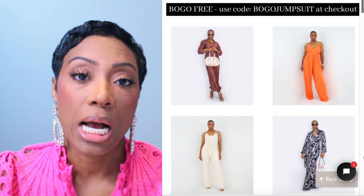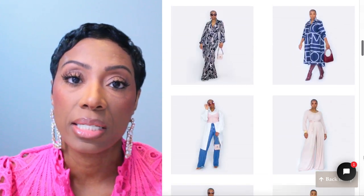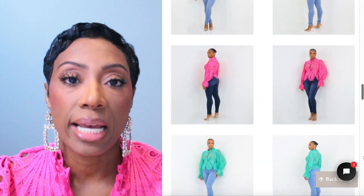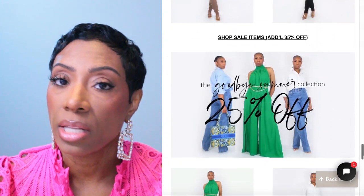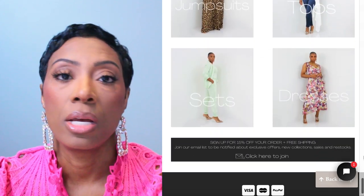Don't forget to check out my website curatedcloset.com — we've got closures and accessories for women, and some Valentine's Day new arrivals coming up soon. Sign up for the email list to get notified when those go live, and you'll be first in line for any VIP discount sales. Remember to live well and look good doing it — until next time, y'all, bye!